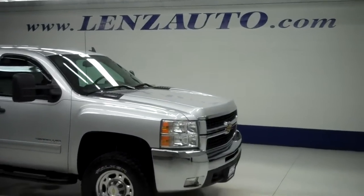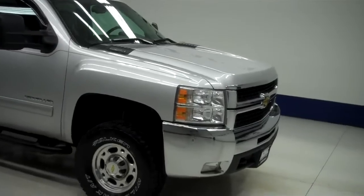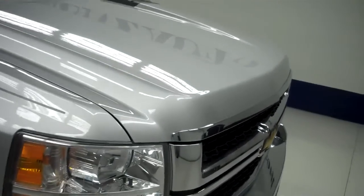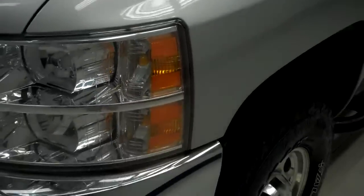This is stock number J4904, 2010 Chevy Silverado 2500 Crew Cab Short Box LT with the Z71 package, leather interior, and silver exterior.